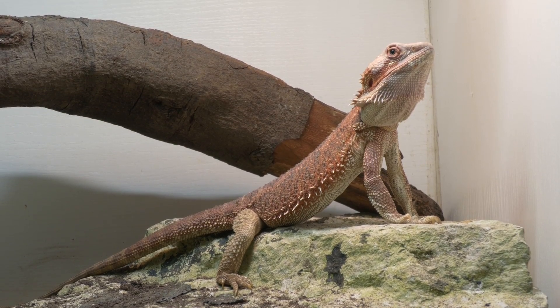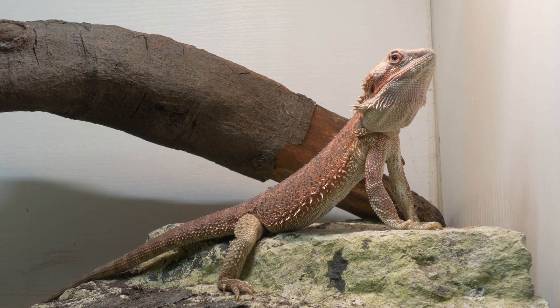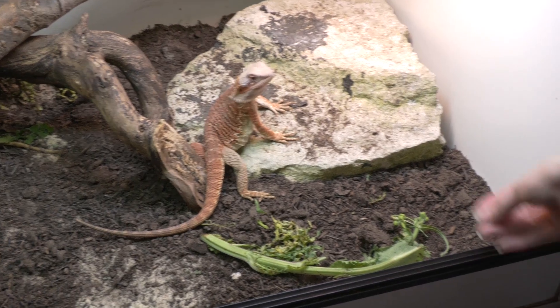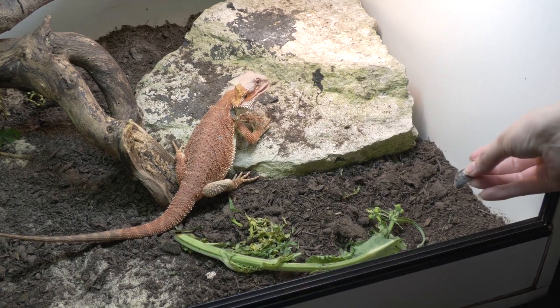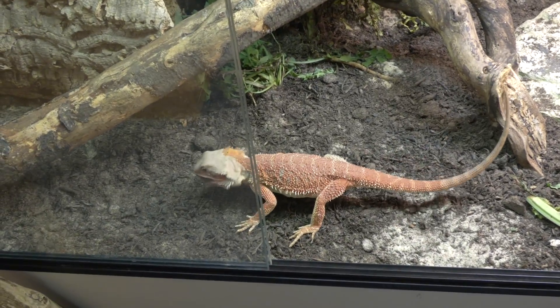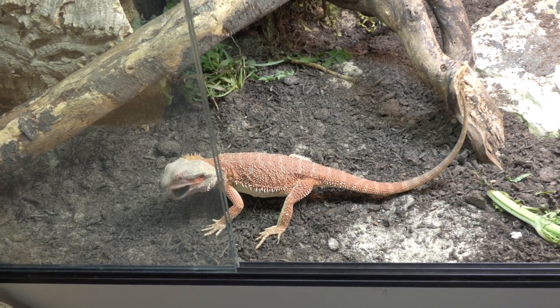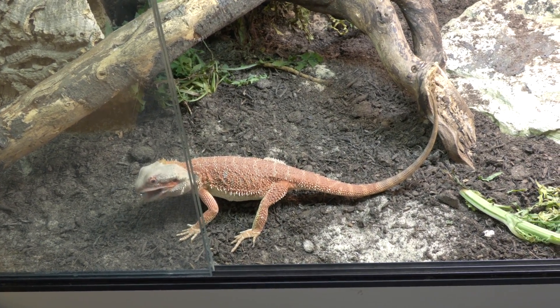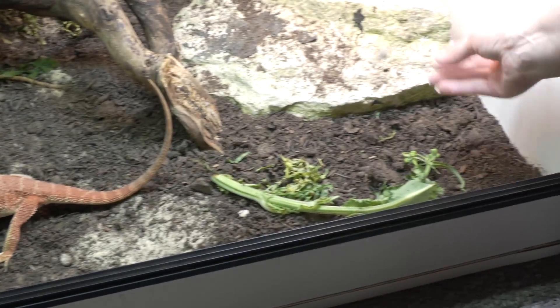Calcium is a really important resource for bearded dragons — so important that they'll leach it from their own bones to maintain blood levels. If bones become misshapen from calcium deficiency, giving more calcium later won't fix the bone shape; they'll just relay calcium onto a misshapen bone. That's why you really don't want them to get into this state. When feeding bugs, always provide calcium powder to ensure they're getting twice as much calcium as the bugs supply.